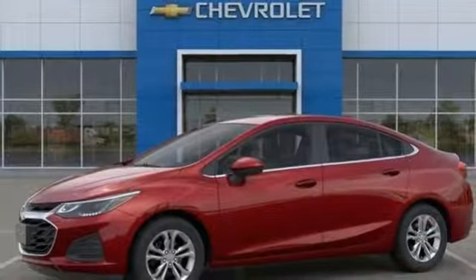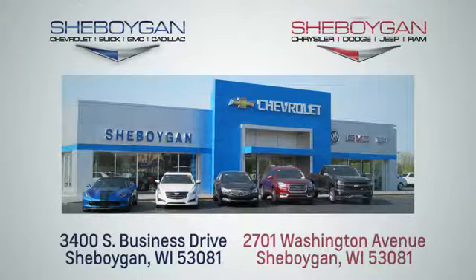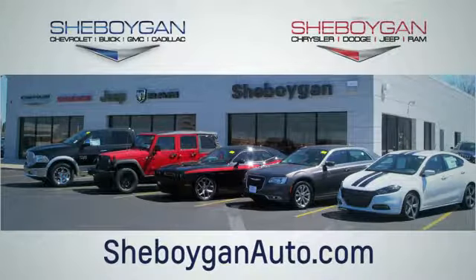The time is now. See it for yourself today. Choose Sheboygan Auto. We're conveniently located at 3400 South Business Drive or at 2701 Washington Avenue in Sheboygan, Wisconsin. Sheboyganautos.com